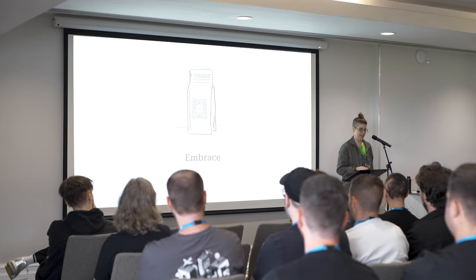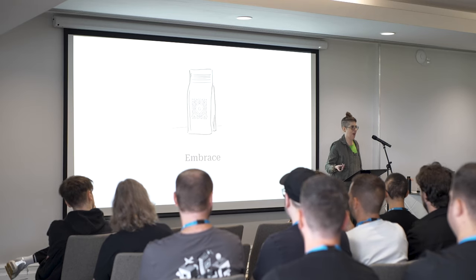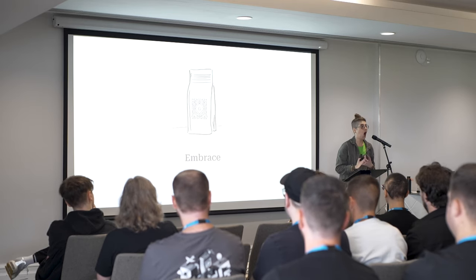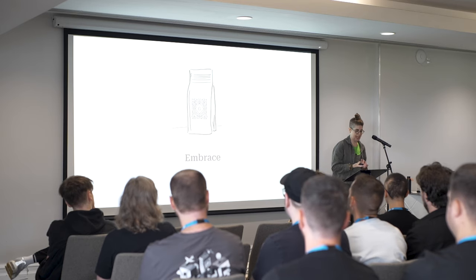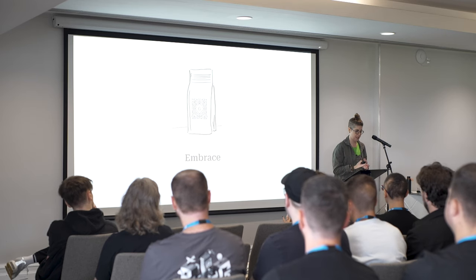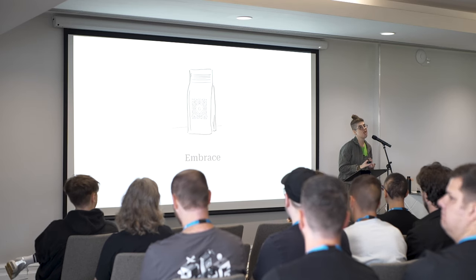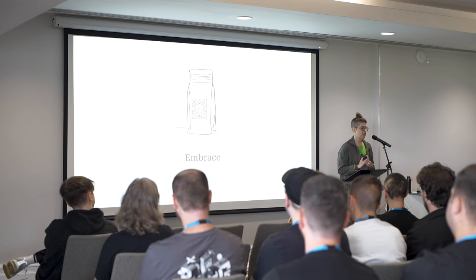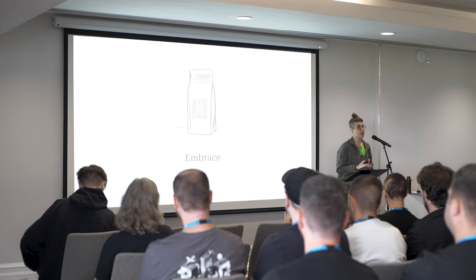Another word I want to use is 'embrace,' and that's a big word. It can allude that you're wholly accepting everything, and I want to be clear — that's not what I'm talking about today. I'm not saying that you have to wholly accept everything to do with Gutenberg. I want to show how maybe you can choose your own adventure here and still adapt and use what you want.